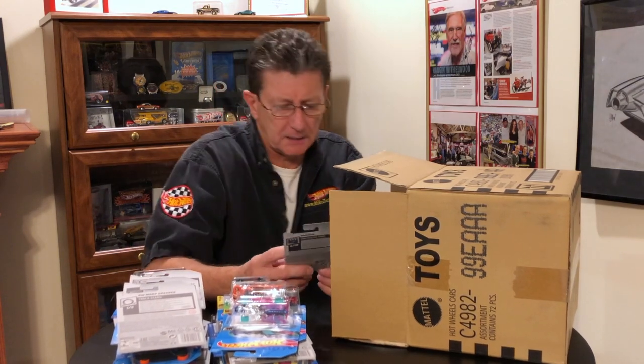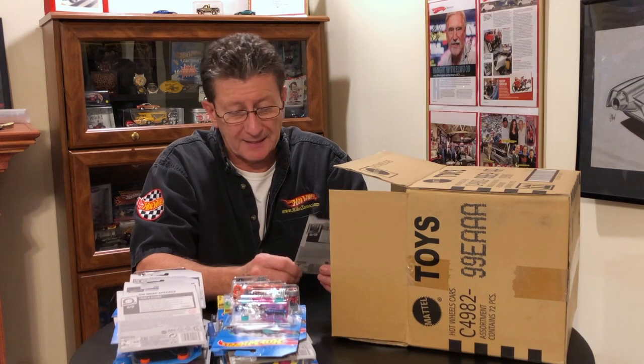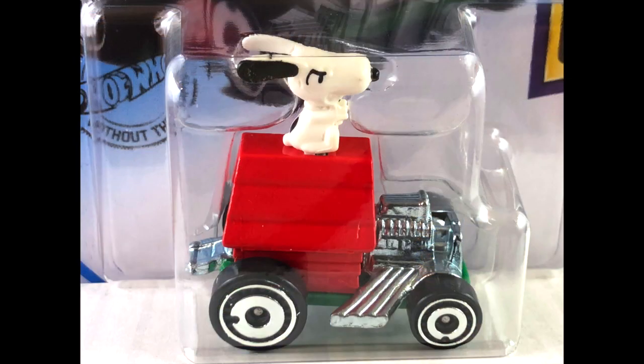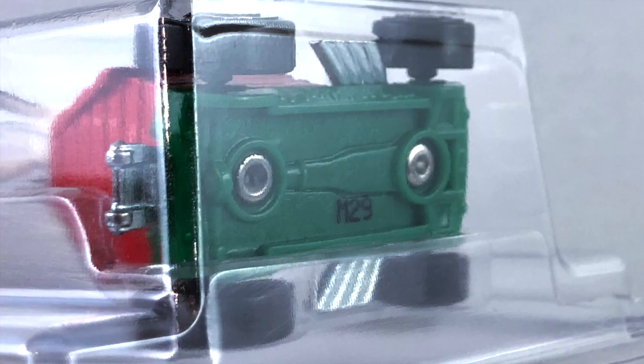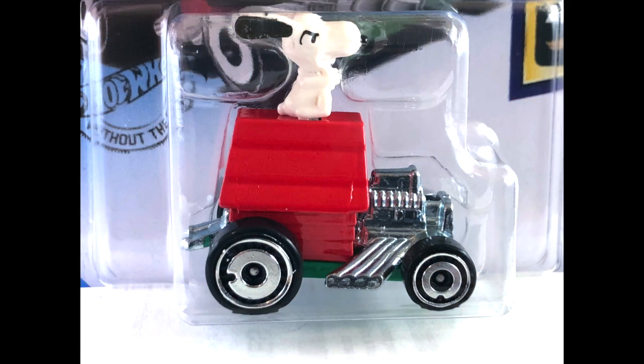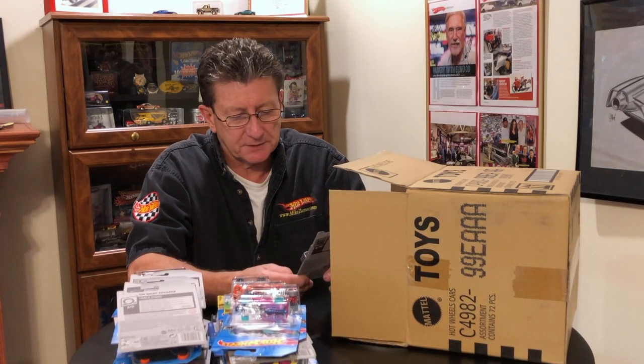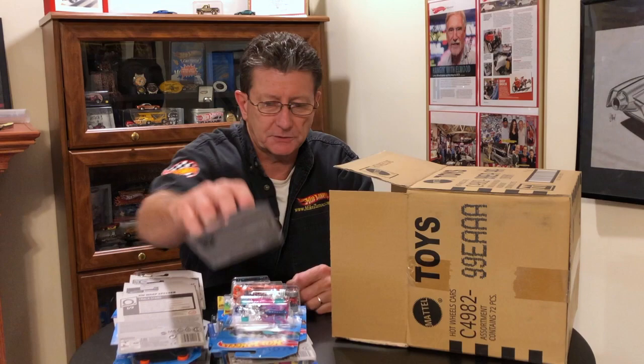Snoopy! We got Snoopy and he is riding on his red doghouse. The base is a dark green plastic. The wheels are aero discs, front and back — got the big ones in the back. He has a blue tint metal engine and wheelie bars coming out the back. And of course, got Snoopy riding on top of the doghouse.